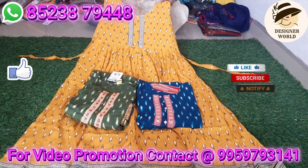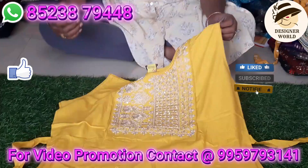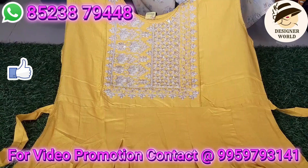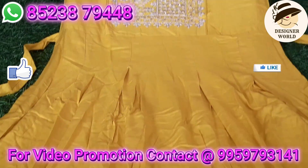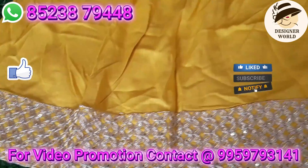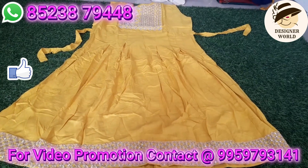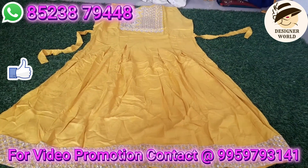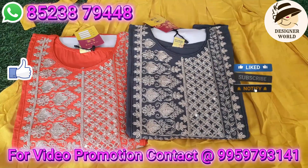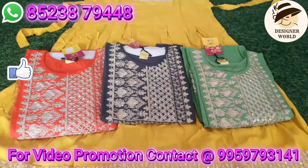It is a long top collection. I have a silver thread in the design with a border part and a lace pattern. Color choices available include orange, pink, ash color, and green and pastel colors.